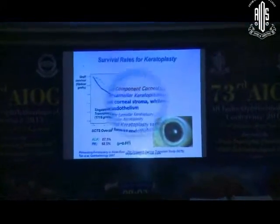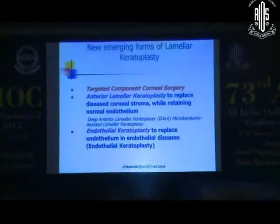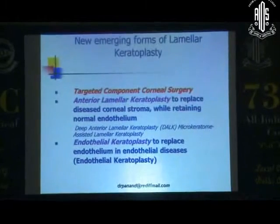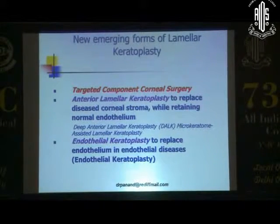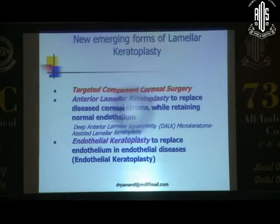There is a definite shift towards what we call targeted component corneal surgery, where it's predominantly anterior for diseased corneal stroma — which is DALK — or you could even do microkeratome-assisted lamellar keratoplasty, or endothelial keratoplasty.